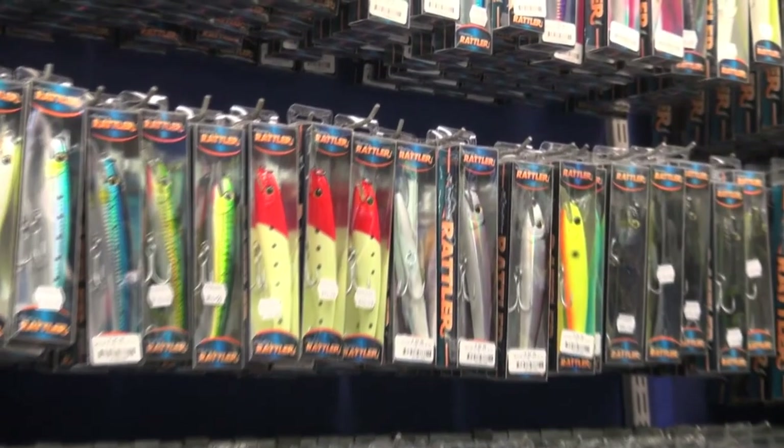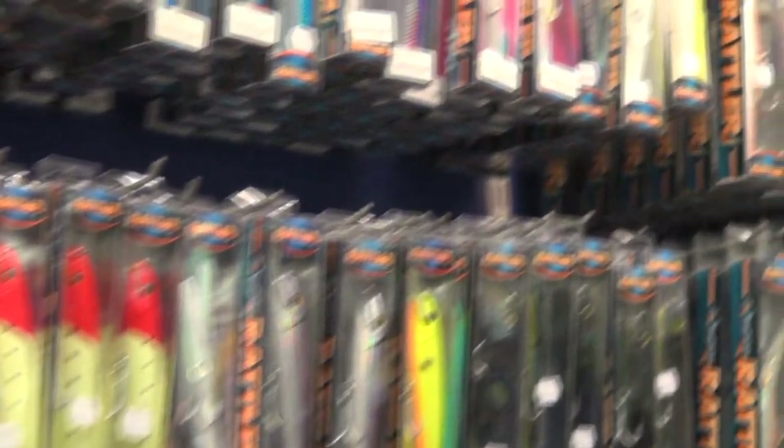Guys, there's a full range and full color spectrum of these lures available at the Kingfisher. Make sure you get them into your collection so that you can catch more fish.